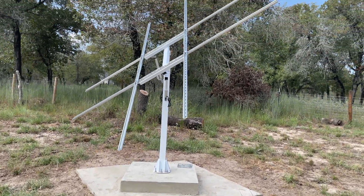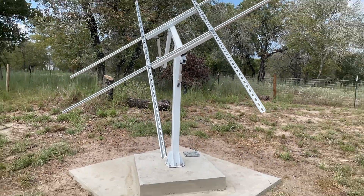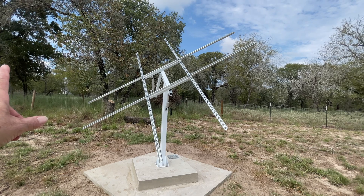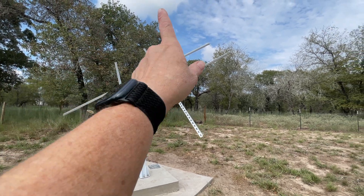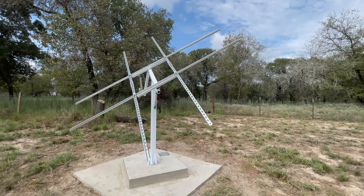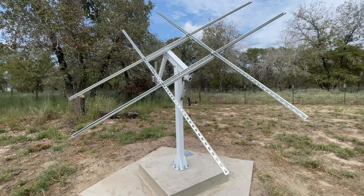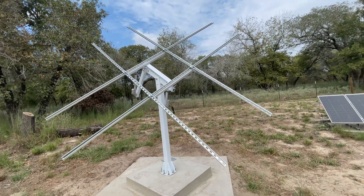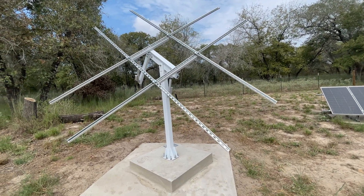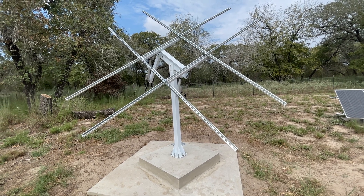This is where we're at today. Calling it quits for the day. It will have one, two, three, four, and then five and six solar panels. All we have left to do is put the solar panels on and then hook up the panels to our inverter and our batteries.